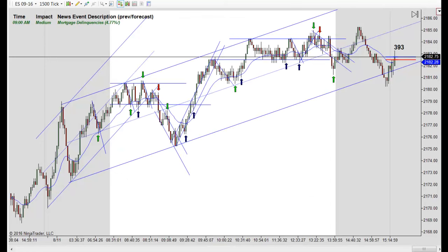Hey, it's Mac with PriceActionTradingSystem.com and it's Thursday, August 11th. This will be our chart lesson for the day. Thursday wraps up our week for chart lessons, so no chart lesson on Fridays.